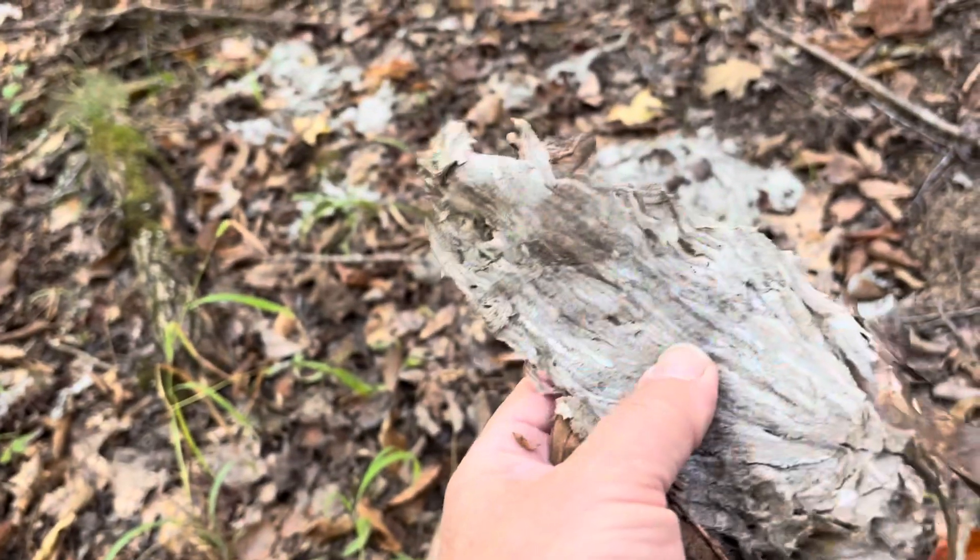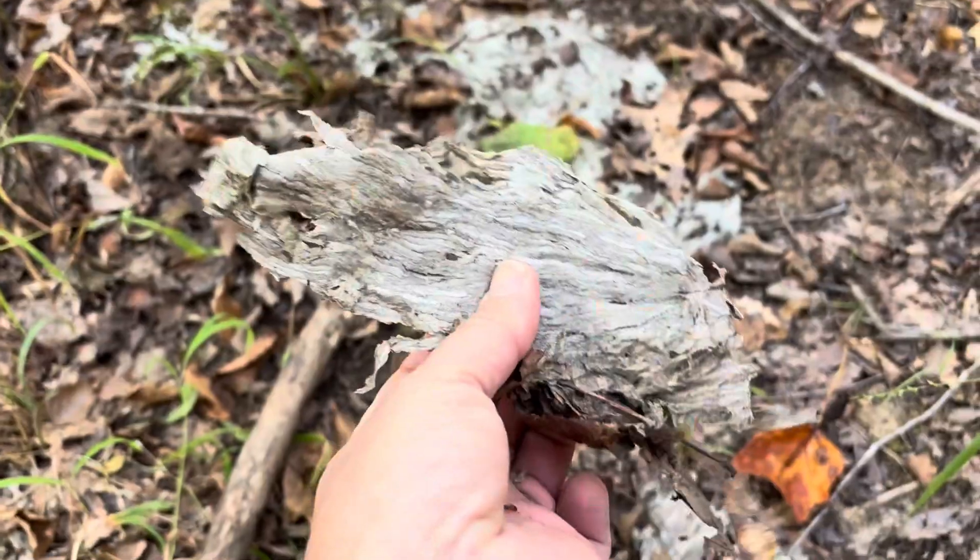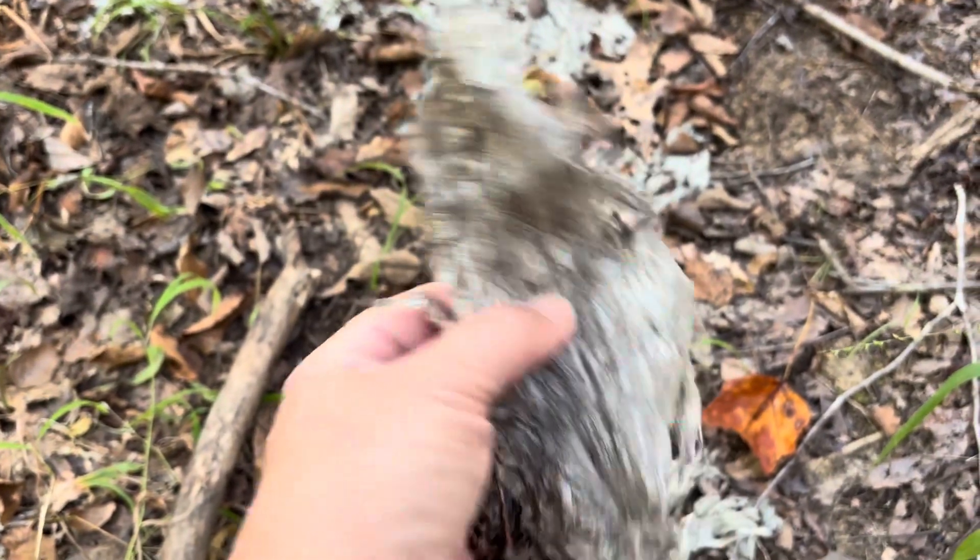It really does have a feeling of paper about it — little nature's paper makers.